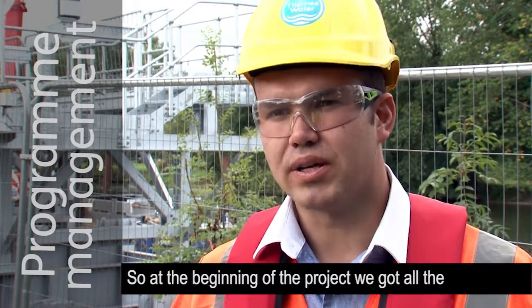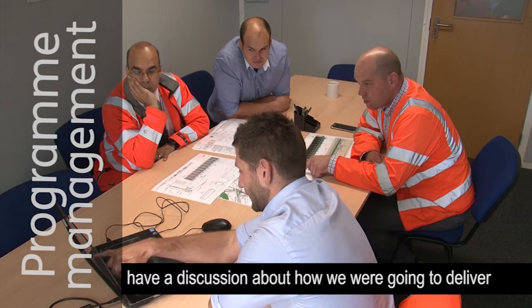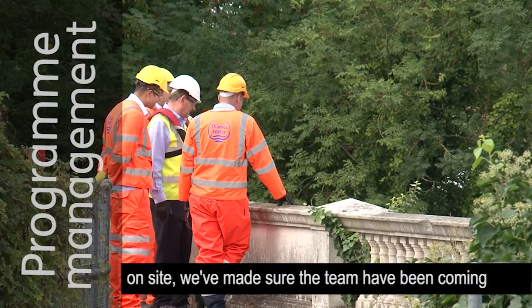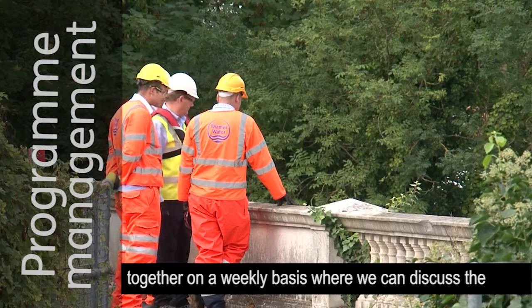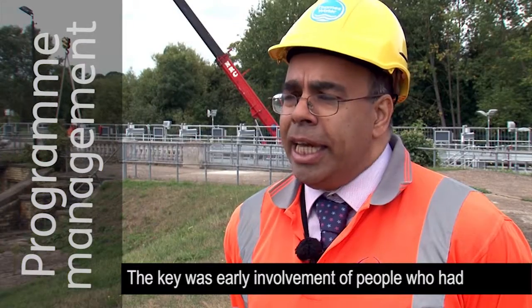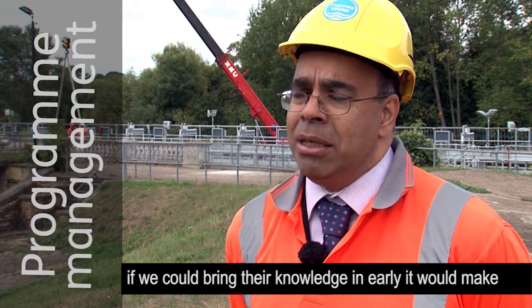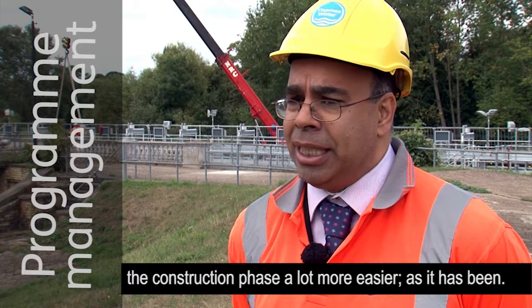At the beginning of the project, we got all the contractors together into one room where we could have a discussion about how we were going to deliver the project and make sure that we allowed for any of the blockers. While delivering the project on site, we've made sure that the team comes together on a weekly basis to discuss the works for the week ahead. The key was early involvement of people who had practical experience and knowledge of doing this job. If we could bring their knowledge in early, it would make the construction phase a lot easier, as it has been.